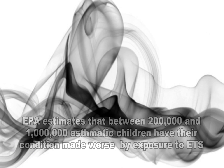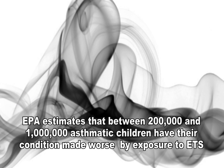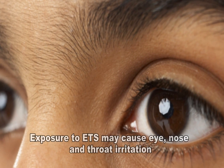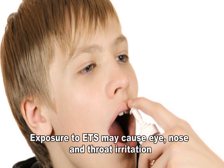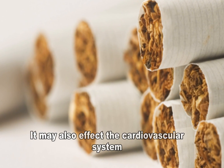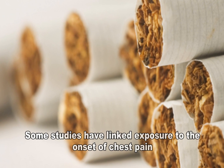EPA estimates that between 200,000 and 1 million asthmatic children have their condition made worse by exposure to secondhand smoke each year. Exposure to secondhand smoke also causes eye, nose, and throat irritation. It may affect the cardiovascular system, and some studies have linked exposure to secondhand smoke with the onset of chest pain.